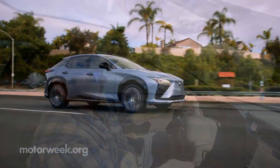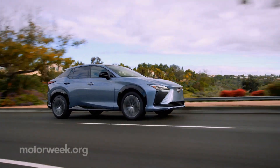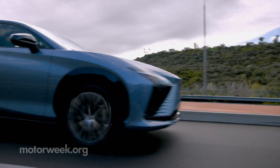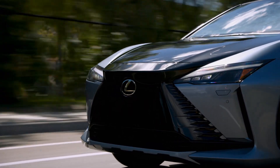The 2023 Lexus RZ450E starts under $60,000 with delivery, with top trims starting near $65,000. It's being built in Japan and is on sale in limited quantities now.